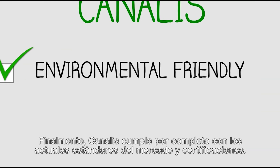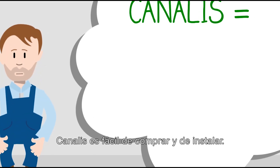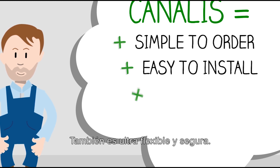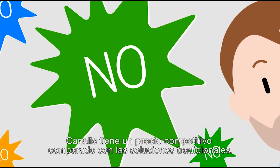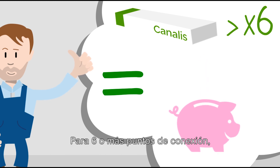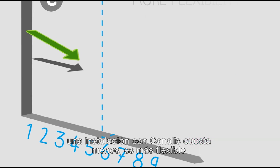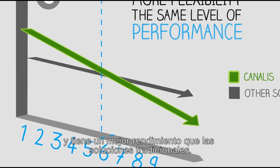Canalys is of course fully compliant with current market standards and certifications. Canalys is easy to buy and install. It is also ultra-flexible and safe. So it must cost you more, right? No! Canalys is competitively priced compared to traditional solutions. For six or more connection points, a Canalys installation is less costly, more flexible and better performing than traditional solutions.